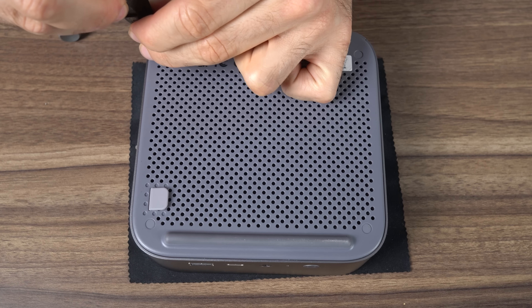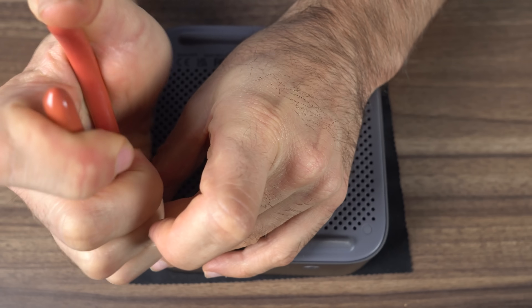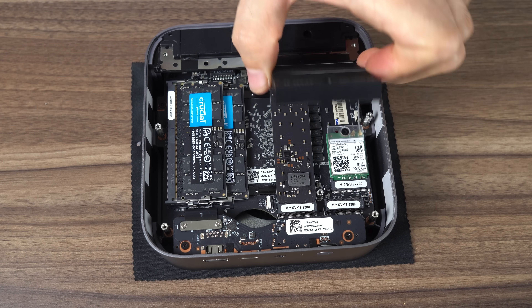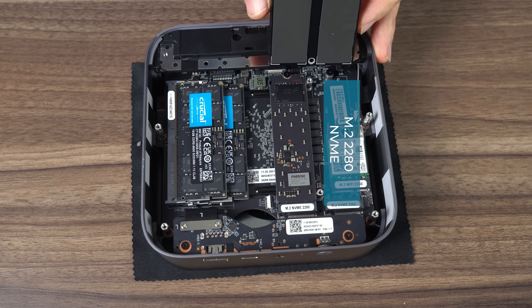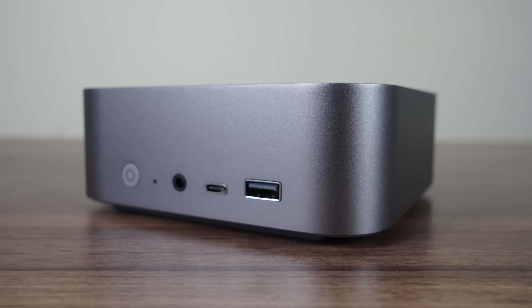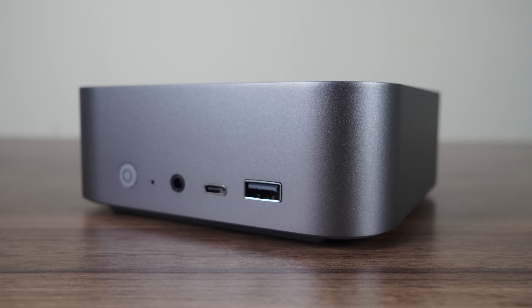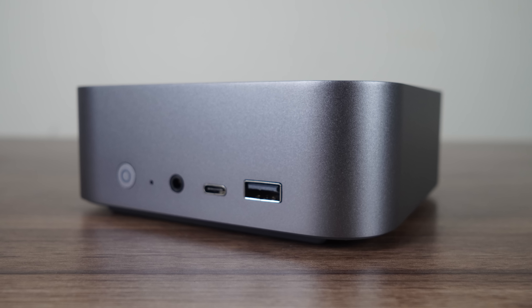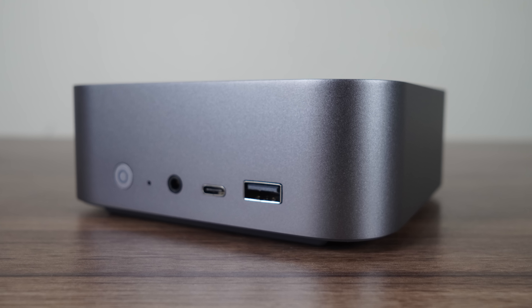A second Gen 4 M.2 slot is available if you need additional storage, although you'll have to get past some annoying glued-on rubber feet to access it. The SR8 does have one flaw which stopped it from being a complete winner — poor wireless and Bluetooth range. You can buy an inexpensive USB wireless dongle for an easy fix, though this is unfortunately a problem still found in too many mini PCs.